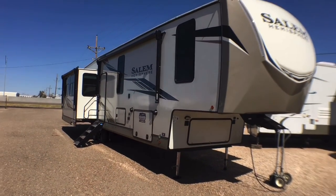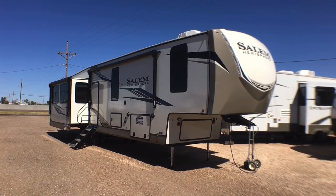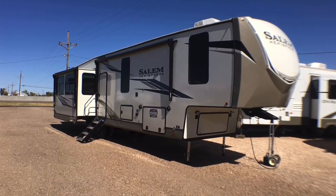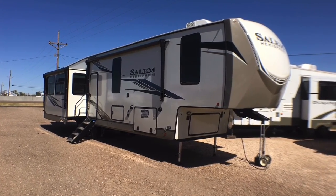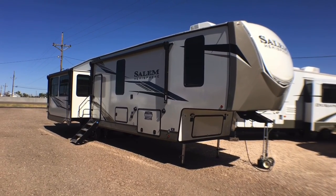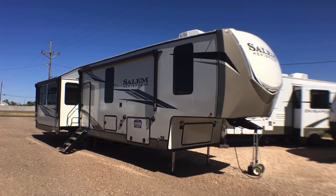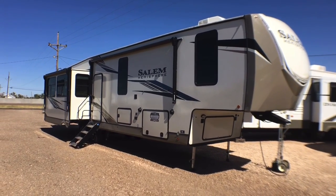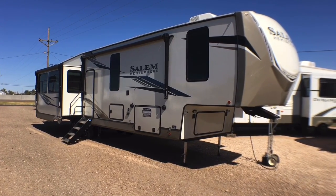All right guys, so that's going to wrap it up for the 2022 Salem Hemisphere Model 369BL. If you're interested in this travel trailer and you would like any pricing or availability, feel free to put those questions down in the comment section below. You can also view the link in the video description box and that will take you directly to our website and show our current price and if we have one. You can also give me a call at 806-335-2336 with any questions, or you can shoot me an email at contact@custom-rv.com. As always guys, we thank you very much for taking the time to view these videos. Remember at Custom RV we don't do any hidden dealer fees — we leave those up to the big dealers. We hope to see you out on our lot very soon and have a wonderful rest of your day.